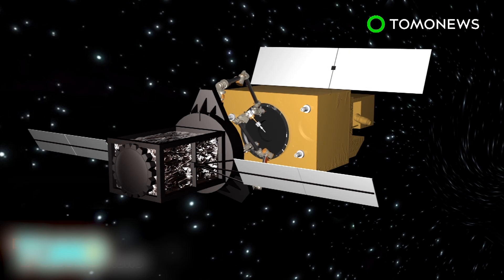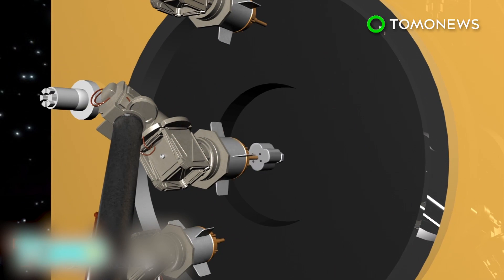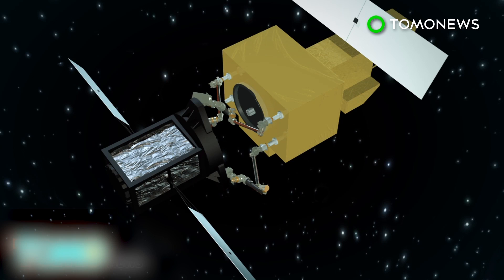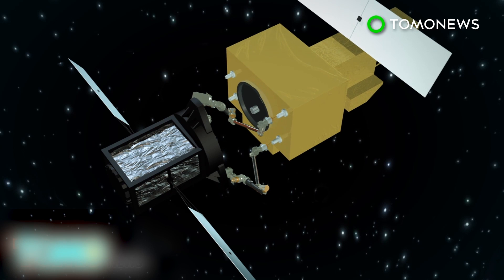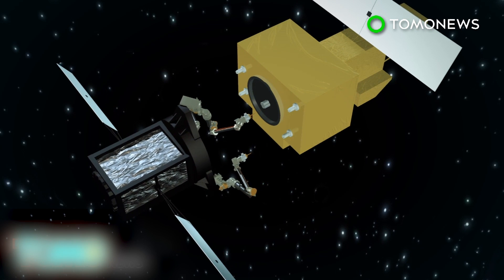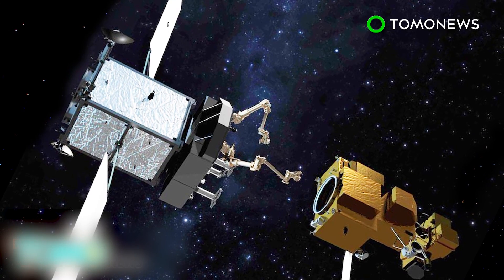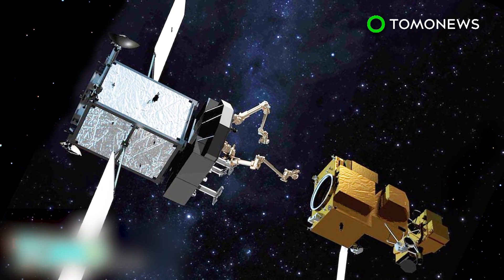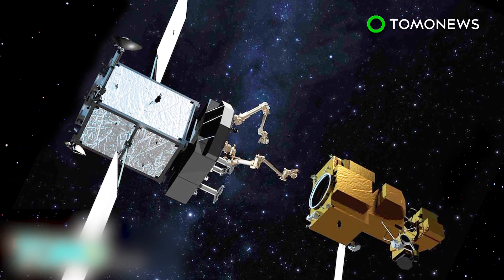This service will reportedly involve a maintenance check and repairs, as well as redeployment of the satellite. Restore-L could also upgrade satellites and prolong the lifespan of those already in space. If the mission is successful, NASA expects that Restore-L could potentially jumpstart a new space servicing industry in the U.S.